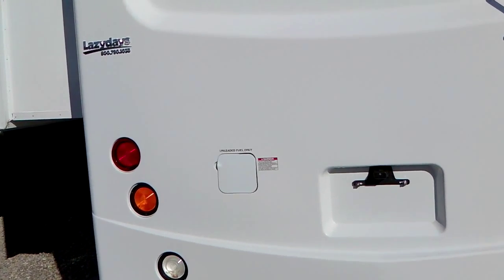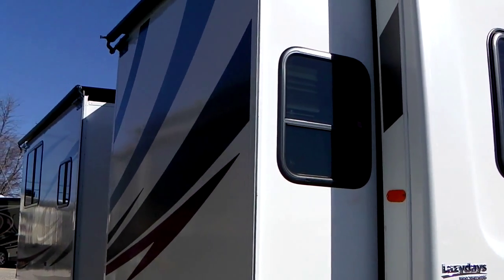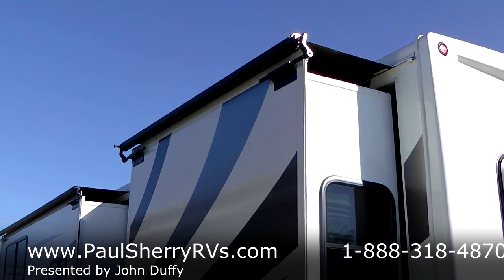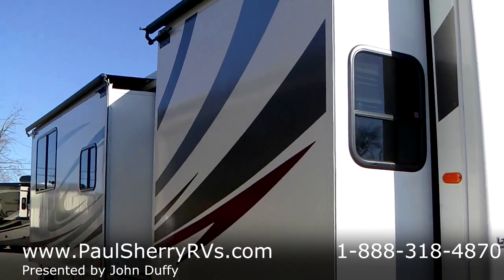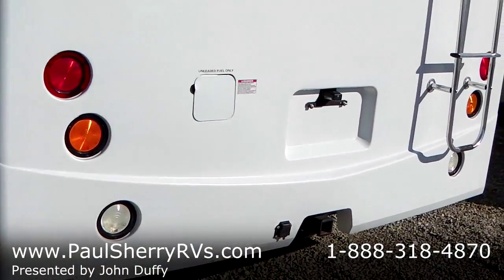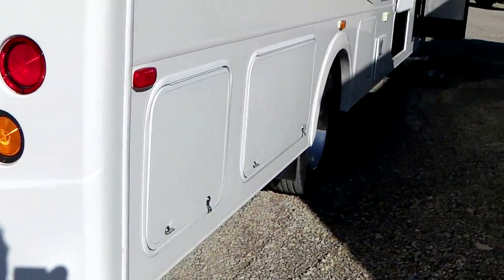It also has an Onan 5000 generator. On the double slides you'll see that they're both topped with slide toppers in perfectly good condition. Looks like this coach has been garaged most of its life so far — it's in real good shape with vibrant colors.